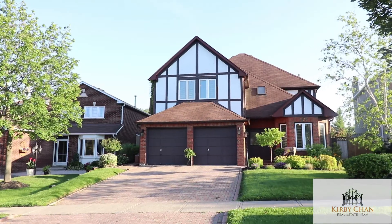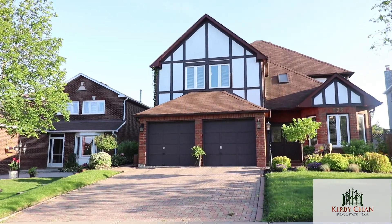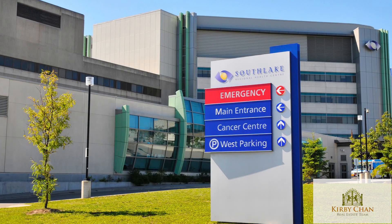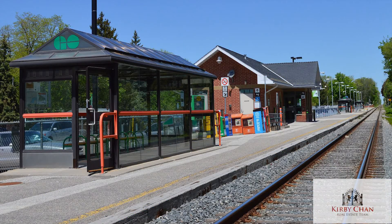This beautiful detached two-story home is on a large pool-sized lot in the heart of Newmarket. We're only minutes away from downtown Newmarket, Southlake Hospital, and the Newmarket GO Train Station.